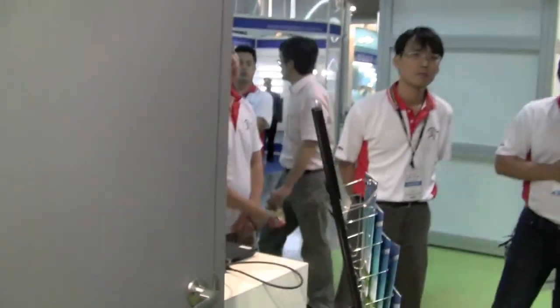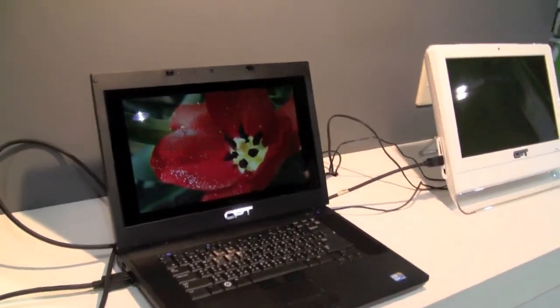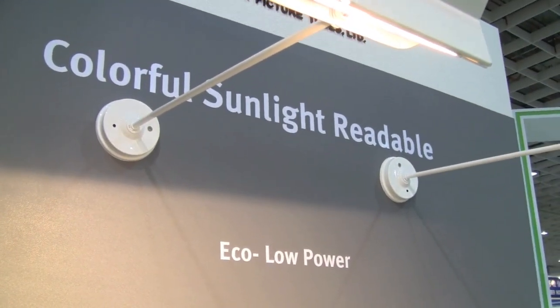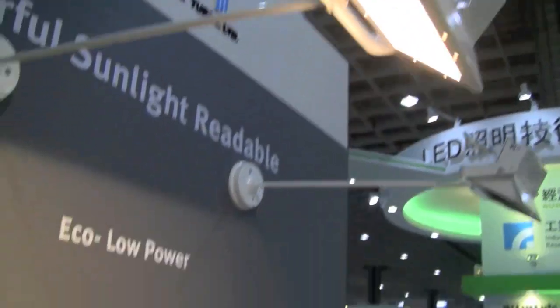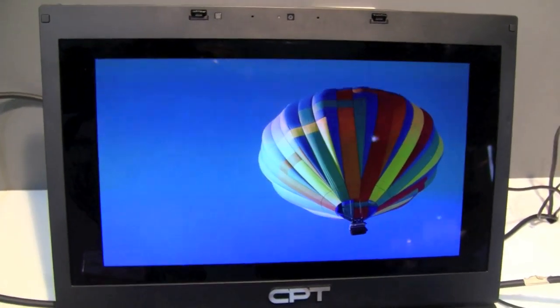But this time at Titeronics, I've actually come across something that's even neater than a Pixel Chi competitor. It's called a colorful sunlight-readable screen. It's low power — I don't have any details on what the power consumption is — but you can see it's got a full LED light on it and the screen quality is absolutely brilliant.